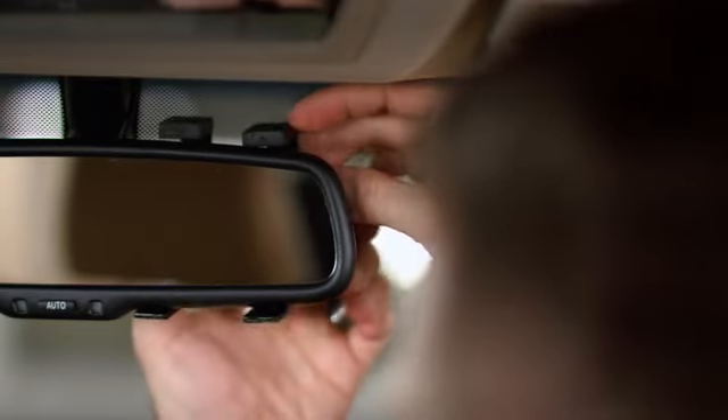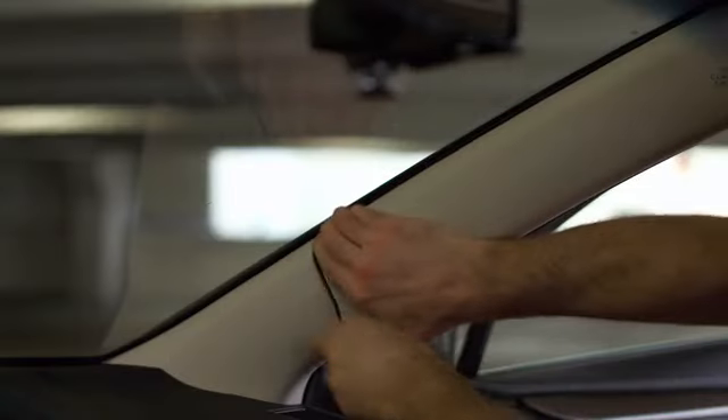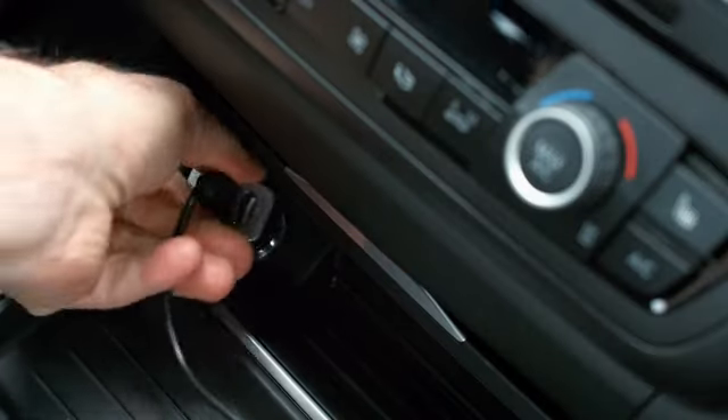AutoEye attaches quickly and easily to your car's rearview mirror and takes less than five minutes to install with no mechanical experience needed. If any impact or movement is detected, the AutoEye alerts criminals and predators with a verbal warning: 'This vehicle is equipped with a camera. You are being recorded and the police are en route.'